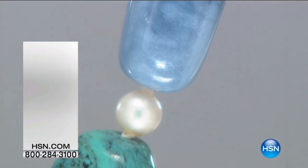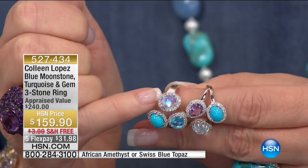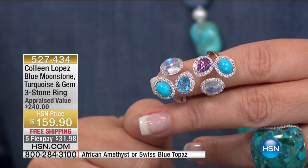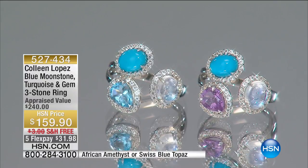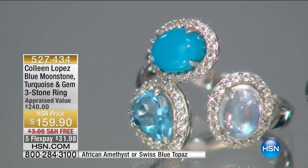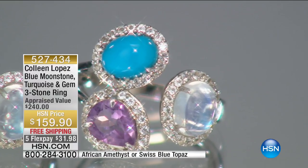If you happen to own this dreamy ring and are a fan of Sleeping Beauty Turquoise, get ready — because we have Sleeping Beauty Blue, the most breathtaking blue moonstone, and also a choice between amethyst or blue topaz. I love this ring. It's $31.98 on FlexPay, item number 527-432, with lots and lots of perfect five-star reviews on hsn.com. It comes with free shipping and handling. I'm also wearing the matching earrings — we'll be talking about those coming up.